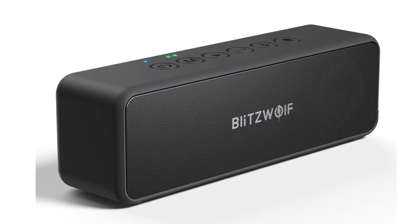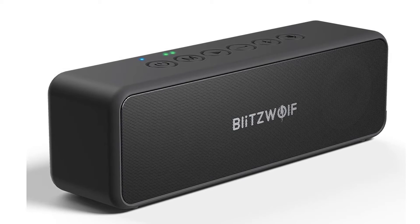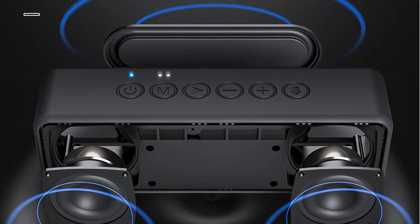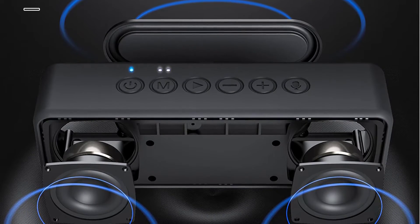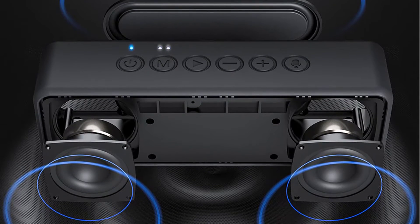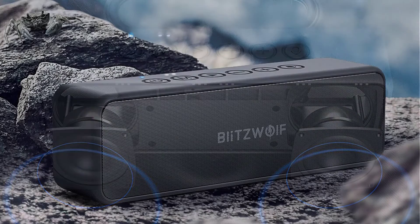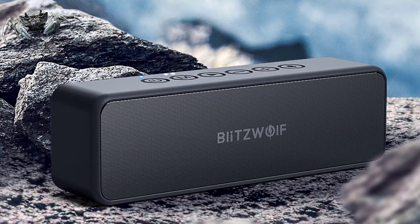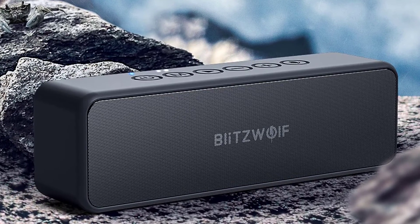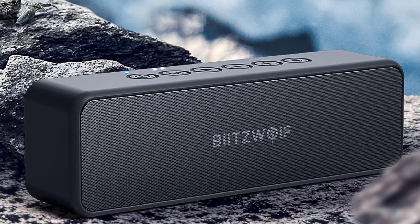Take the Blitzwolf BWWA-4 Portable Wireless Bluetooth Speaker with you wherever you go. It packs incredible sound in a sturdy, stylish, and portable shell. The speakers are equipped with two high-performance drivers that create a balanced bass response and full-sounding audio experience. The IPX6 waterproofing allows the device to withstand splashes and rain, making it perfect for hanging outside. This speaker also features a large input for TF cards, as well as a standard aux-in port for connecting other devices.